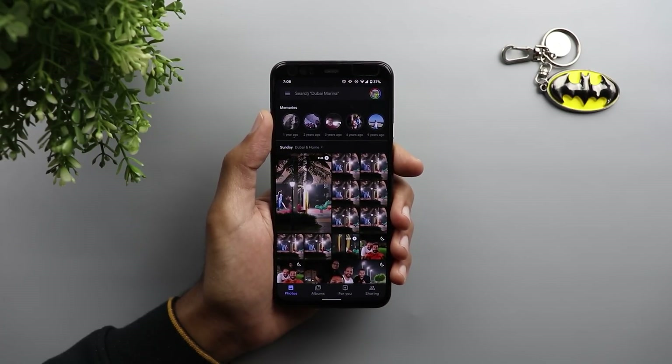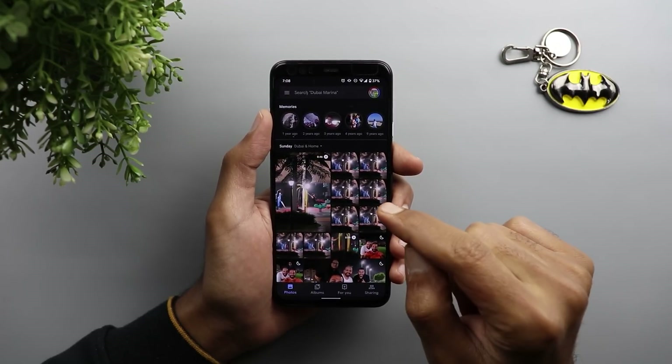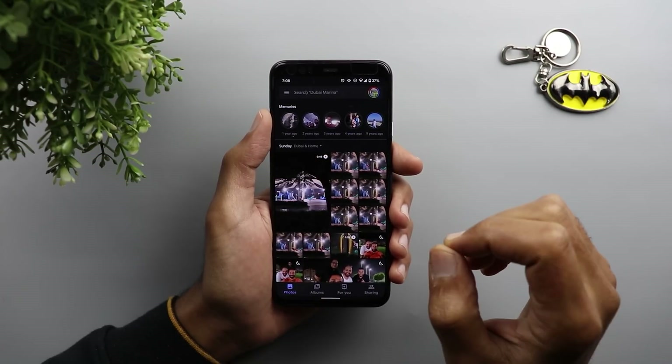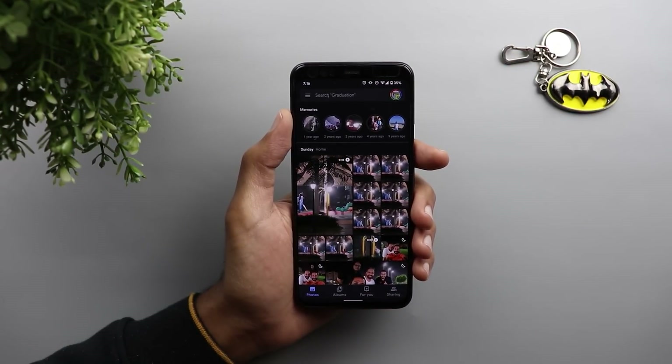Next, Google Photos. If you've been checking the news, Google is rolling out a new update for the Google Photos app that will allow you to share photos with family and friends in original quality without needing to create a download link or use any other app — everything happens within Google Photos, which I'll show you later. But there is one feature exclusive to the Pixel 4 released with the December security update: blurring the background of any image.